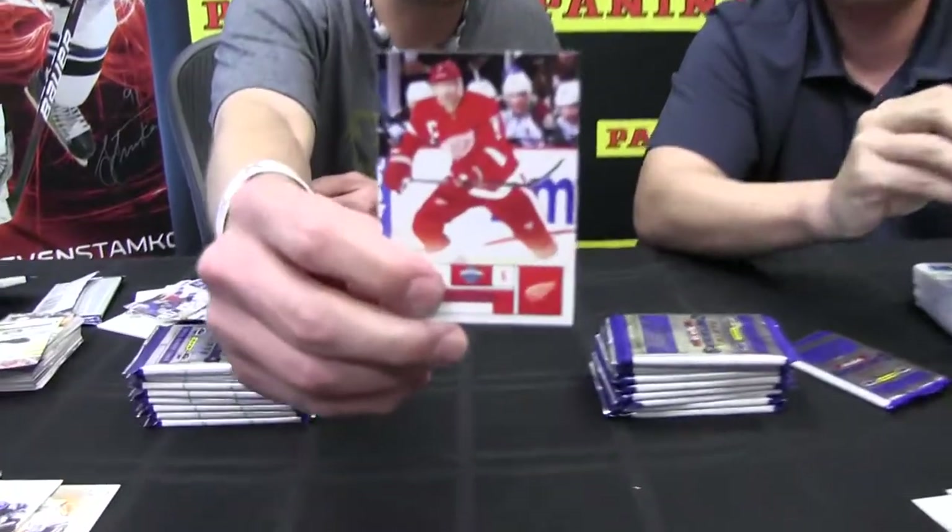So you said earlier all the rookies are out of 800 — yes. So even Nugent Hopkins, Gabriel Landeskog, everybody? Nugent Hopkins, Landeskog, all the big rookies — everybody's numbered to 800. That's something we've never done in hockey. Last year we had a variety of short prints, but this year everybody's got an equal opportunity to pull the best rookies in the set. Nick Lidstrom — big fan, shout out.